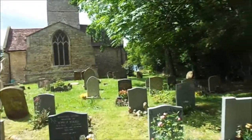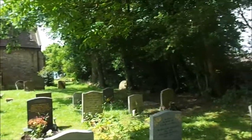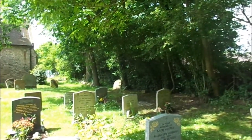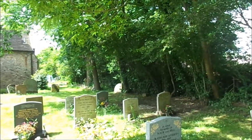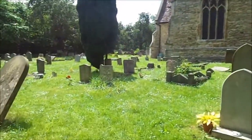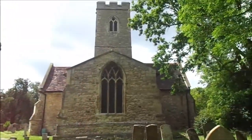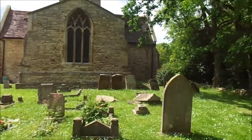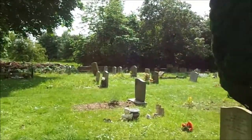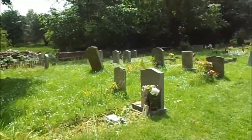There are a couple of Clarks — an Arthur Clark, born in 1910, died in 1989, and a Frank Clark who died in 1989. There are a few Clarks around. I just thought I'd do a little video of the church. I might not be able to do anything inside as there would be people around. I'm glad I've got here before people arrive.